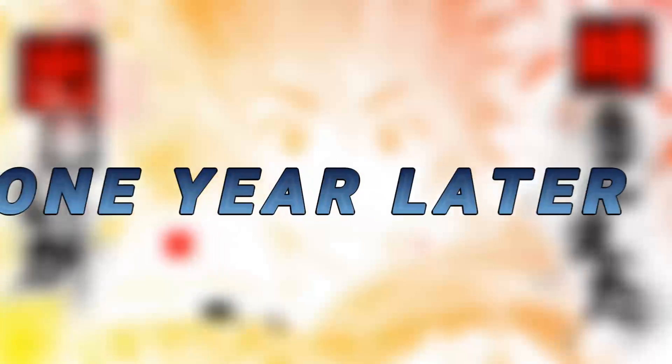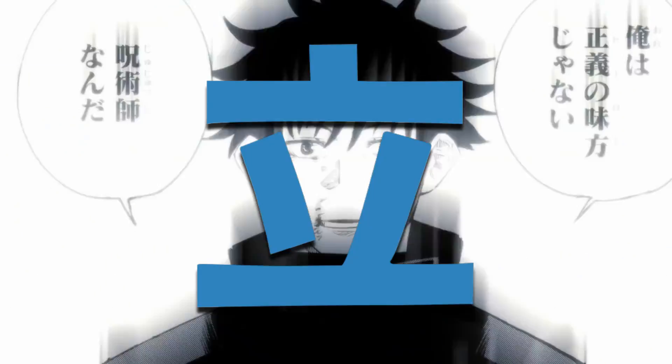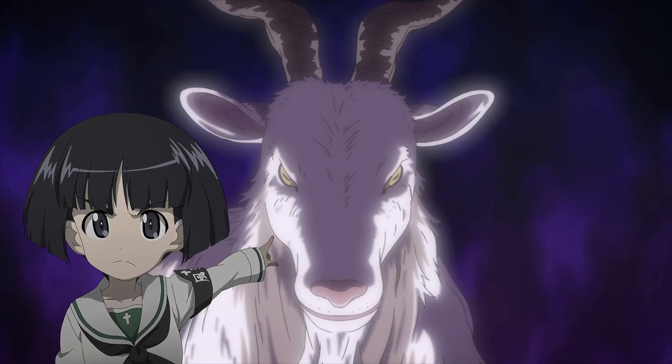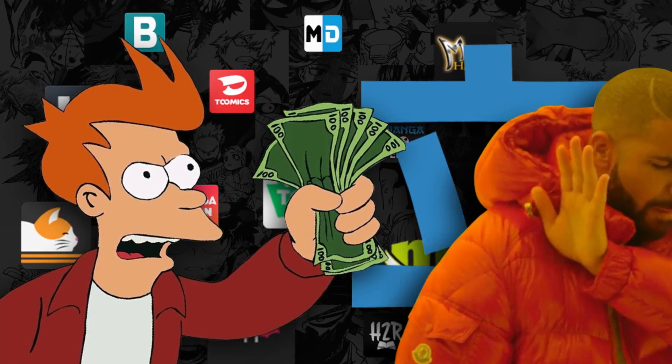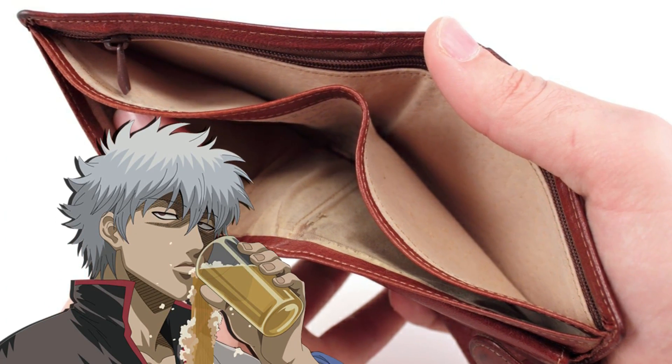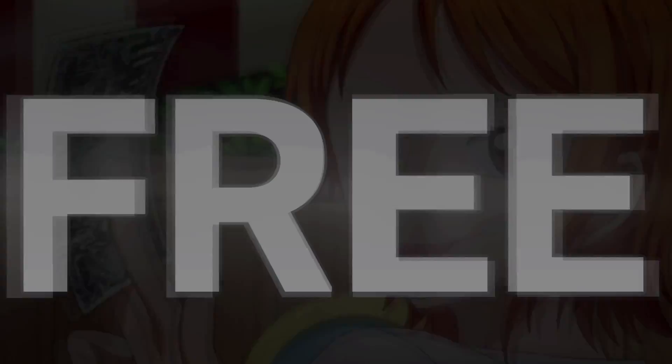One year later, Tachiyomi is still the best manga reader app of all time. It's the GOAT. First of all, it's free — you don't have to pay for anything. If you are broke like me, then that word is music to your ears. Free.